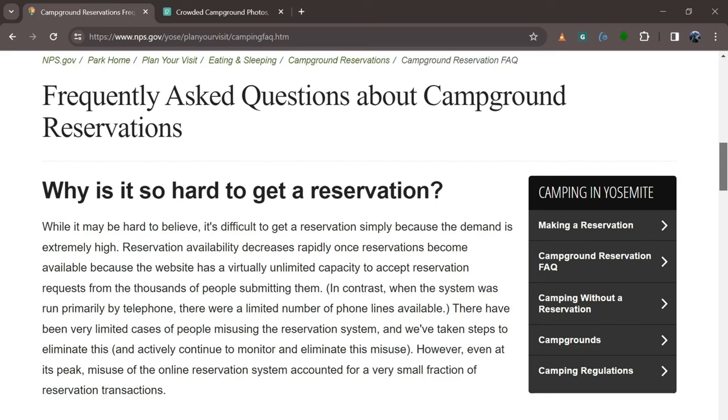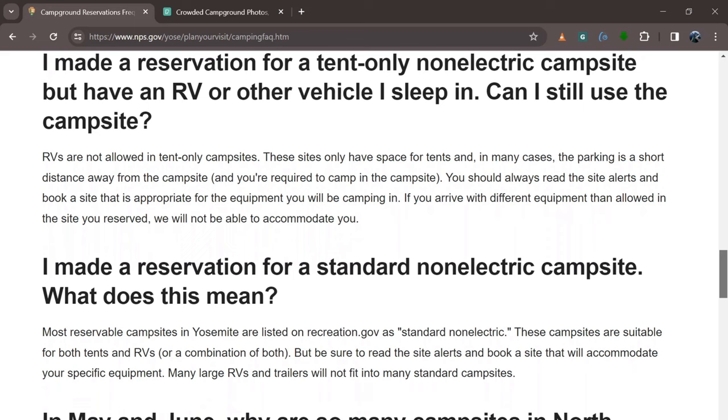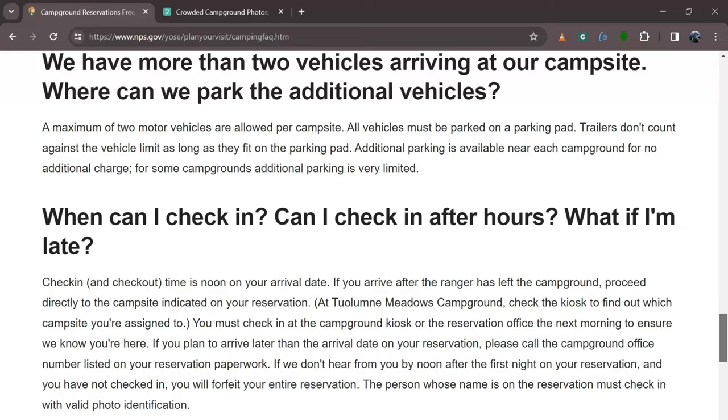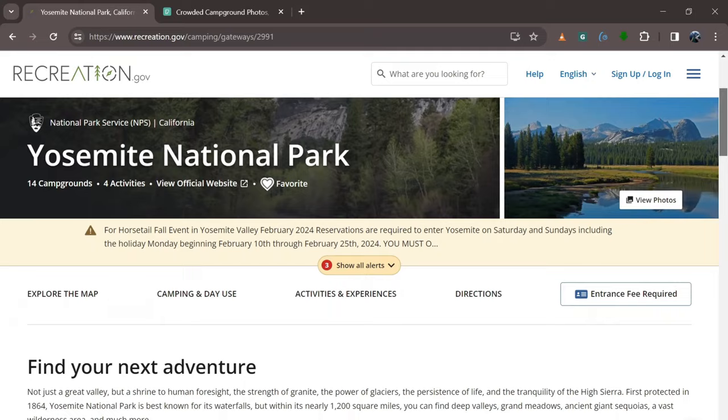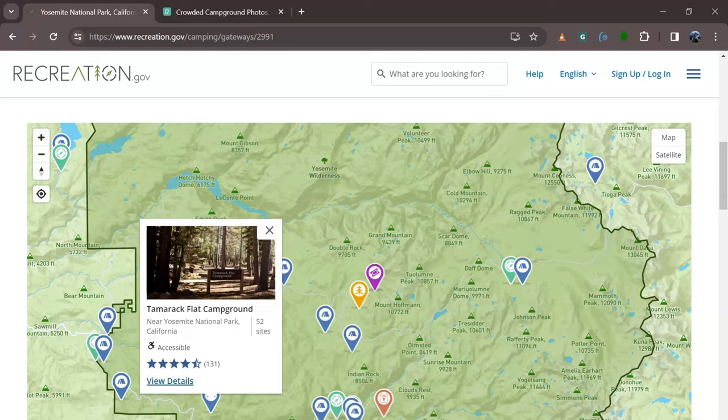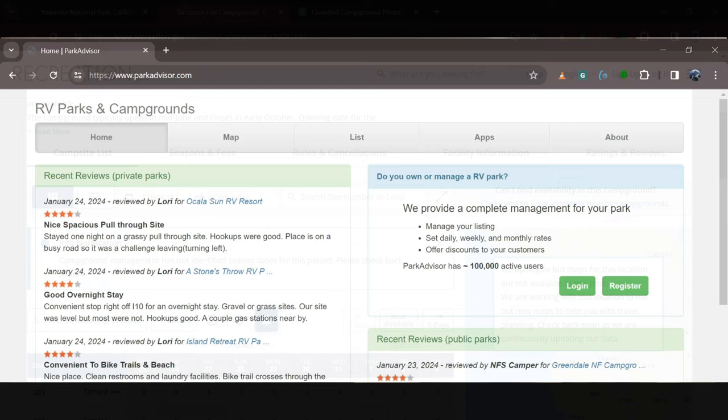We rarely make reservations in advance. We may make a phone call to check availability, but it's not something we normally do. We often avoid campgrounds altogether, but sometimes that's what you need. Whether we make reservations or not, we always have a backup plan so that if somewhere isn't what we expected, we're ready to move on.